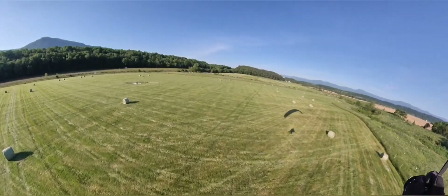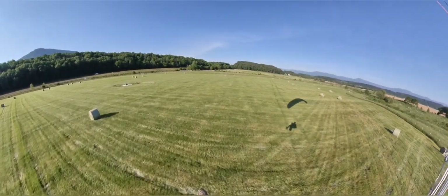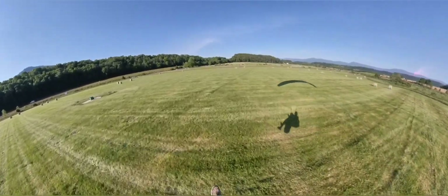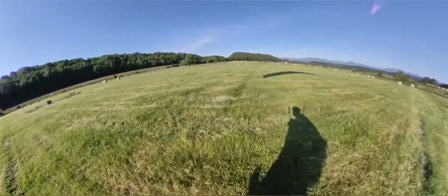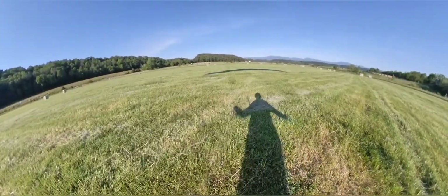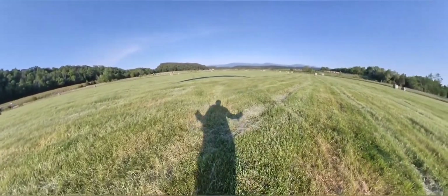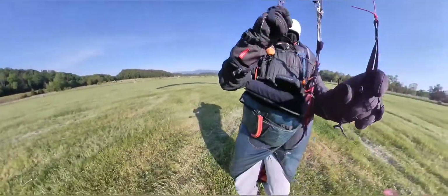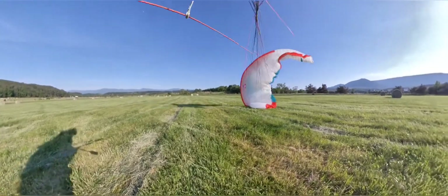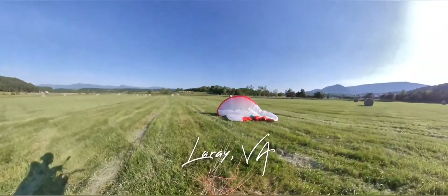Woohoo! This is a nice field — this is just awesome! My glider here. This is so beautiful. My glider is nice to see that. Good job, good job! Woohoo!